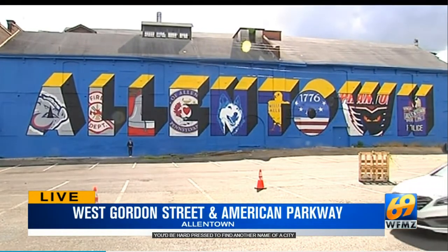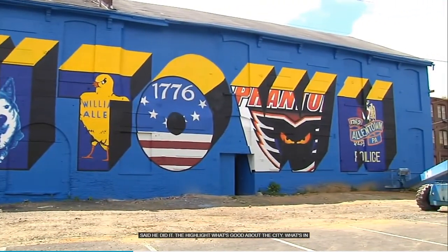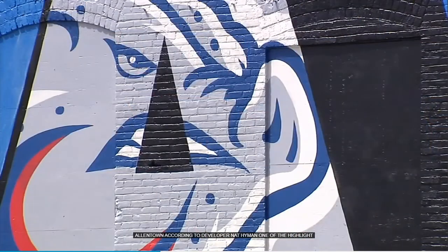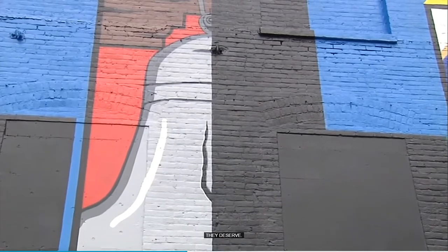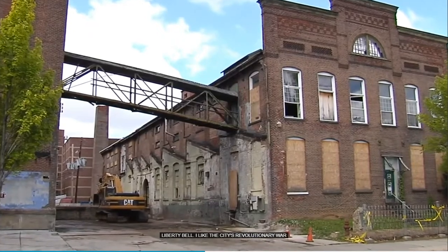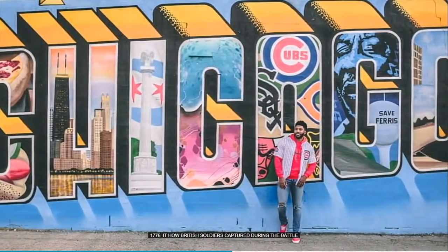Developer Nat Hyman said he did it to highlight what's good about the city. It's the essence of Allentown — he wanted to highlight the kids using the two public high schools, the sports teams, and the civil servants who don't often get the credit they deserve. A cracked Liberty Bell highlights the city's Revolutionary War past, as does the building itself, built in 1776, which housed British soldiers captured during the Battle of Trenton. Hyman based the design after a similar sign in Chicago.